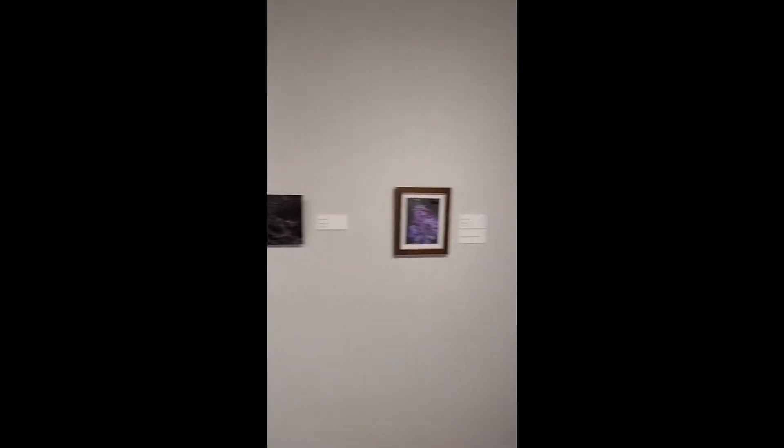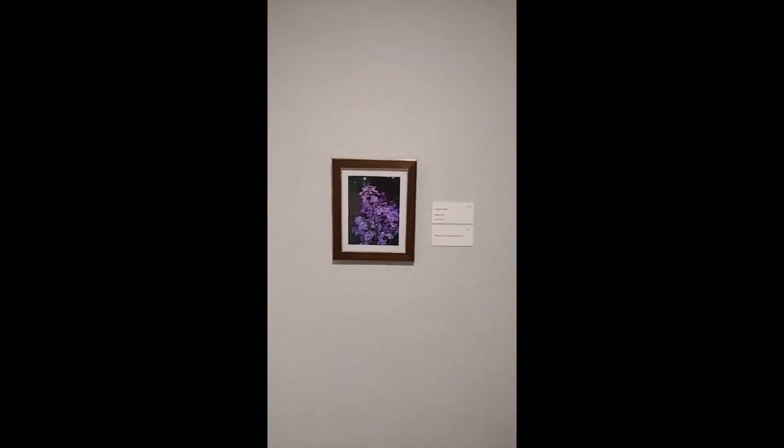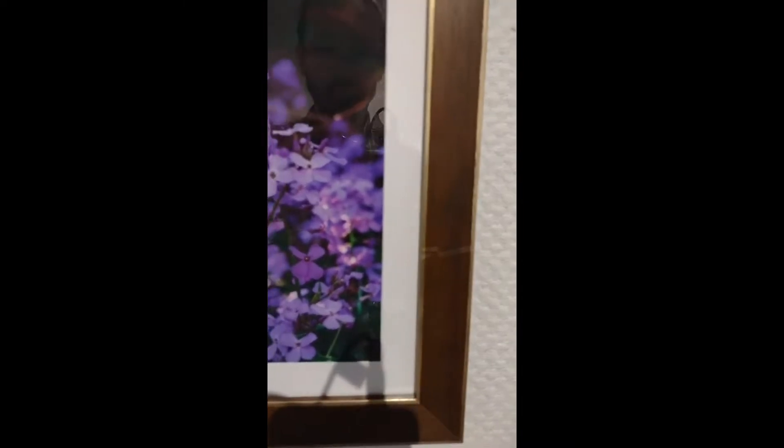We're going to go to the next wall and get the rest of the pieces on the other wall in a second. Here we have Cassandra Rijola's Purple 2020 — a great image showcasing some purple flowers.